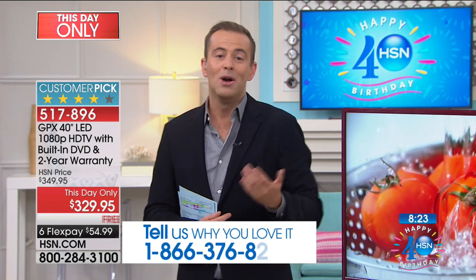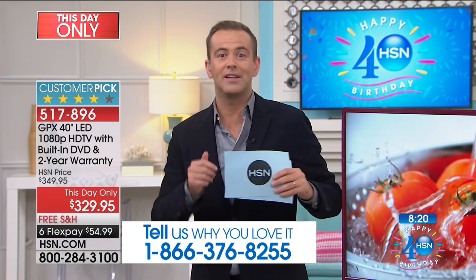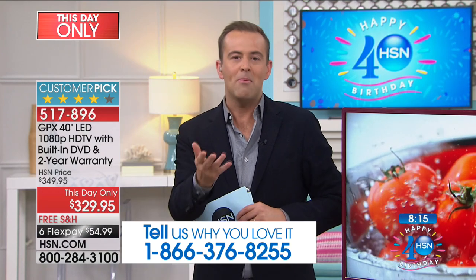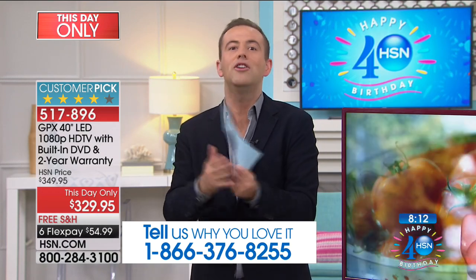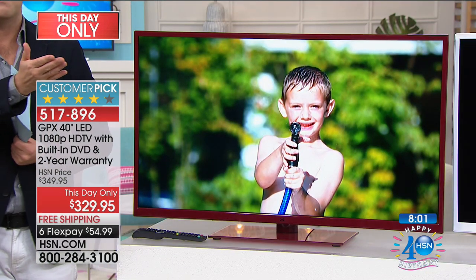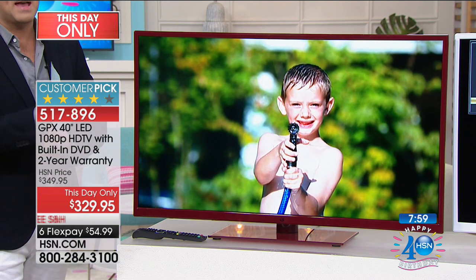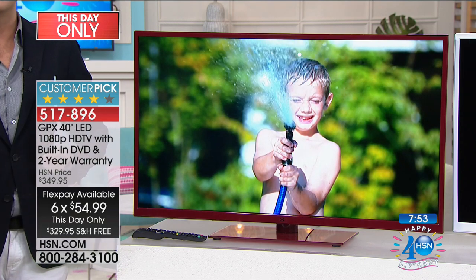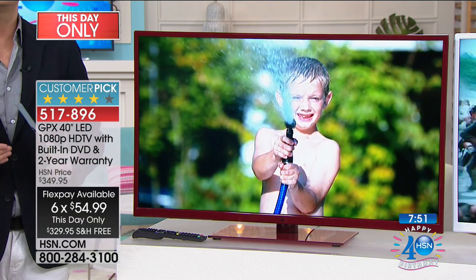If you're one of the hundreds of folks that already ordered this over the past couple months, call us at 1-866-376-8255 — we'd love to get your read on it. Tell us where you put it — was it the bedroom? The living room? So many of us move into a new space and have to furnish the whole house. Buying gadgets and technology is a big added expense. The nice thing about HSN is it doesn't matter whether you're buying the Apple iPad or the GPX TV — we'll do it all on FlexPay. So for $54.99, that's all you'll spend tonight plus tax.